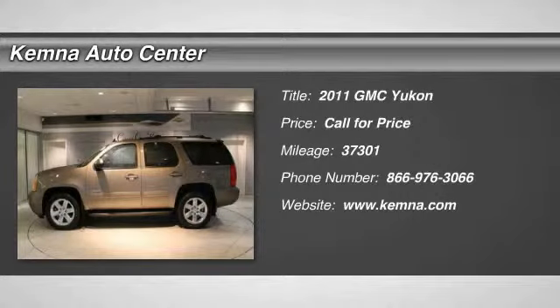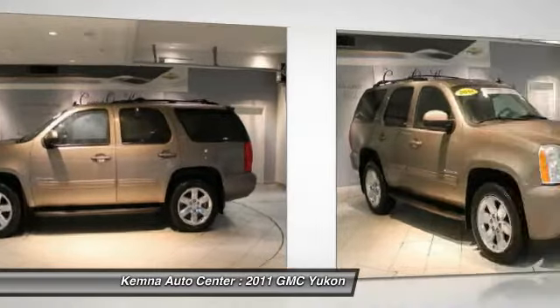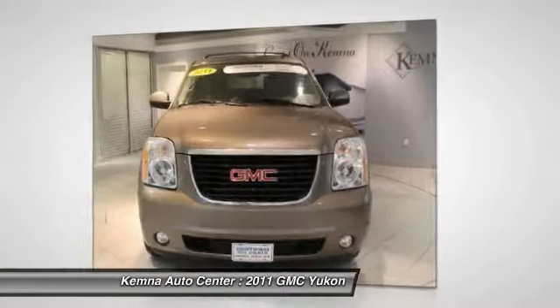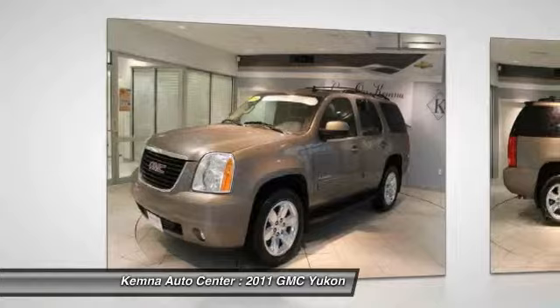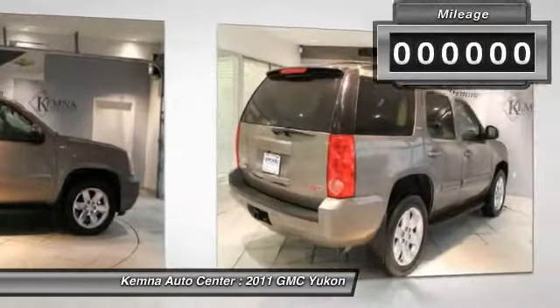The 2011 GMC Yukon. Peace of mind comes standard with GMC's 100,000 mile 5-year powertrain warranty and Yukon's 5-star frontal crash test rating. Boasting a Vortec 5.3 liter V8 with active fuel management and flex fuel, Yukon is agile and capable.